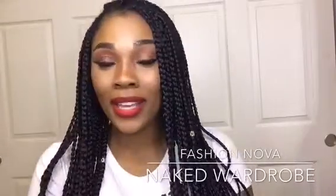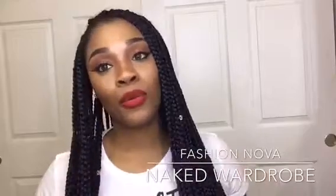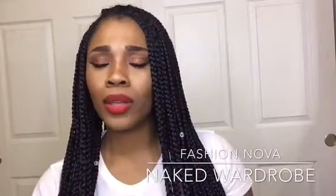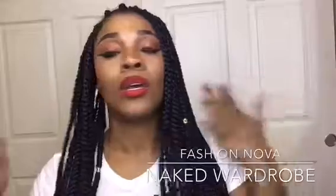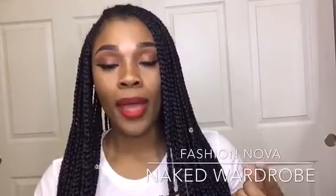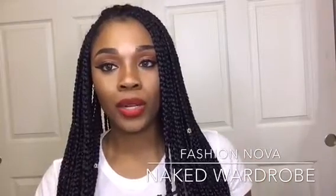Hi everyone, it's your girl Miss Vanessa here again. So I'm back with another review. Today I'm going to be reviewing two clothing lines — well, clothing companies, online boutiques, whatever you want to call them. I'm going to be reviewing Naked Wardrobe and Fashion Nova jeans.